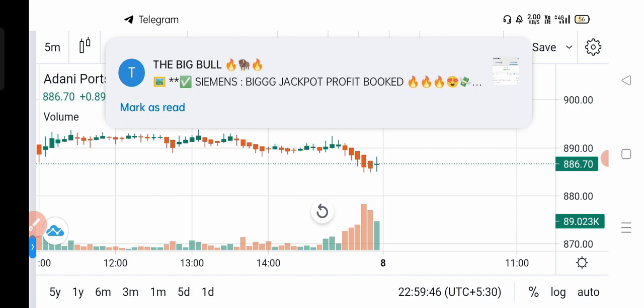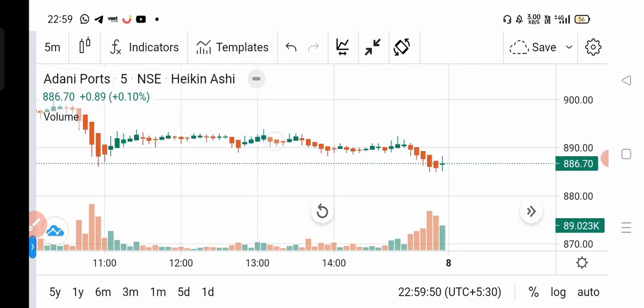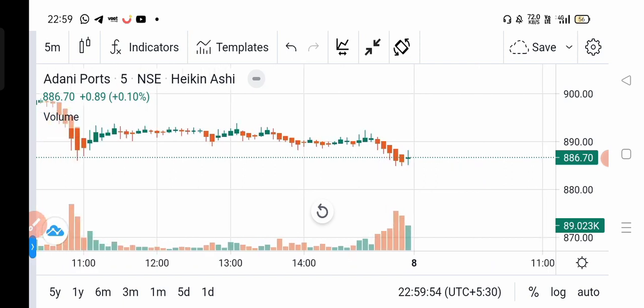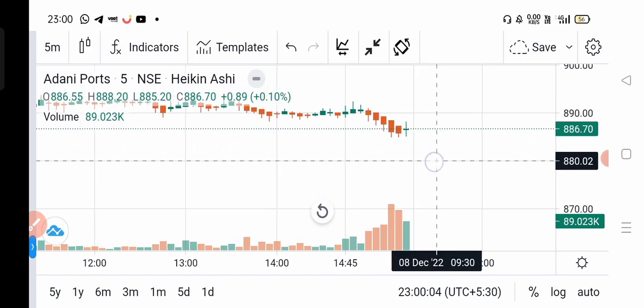So today the first one is Adani Port. Look at the high value on Monday and the high towards the profile. You can buy this around the 388.2 level.